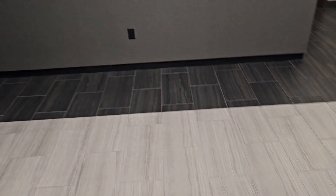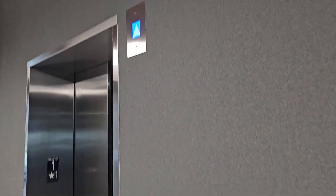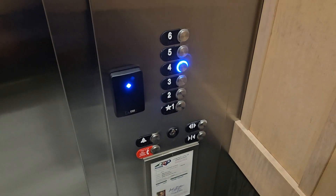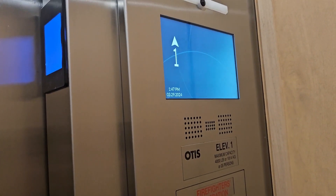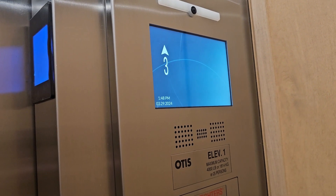Here's this new office tower that just opened up not too long ago — big shock, it's Otis Gen 3. I didn't even need to look at the cab though. What's restricted? 4 is the only one unlocked; I think that's the only floor that has a business on it currently. Still relatively new, it just opened up not too long ago.